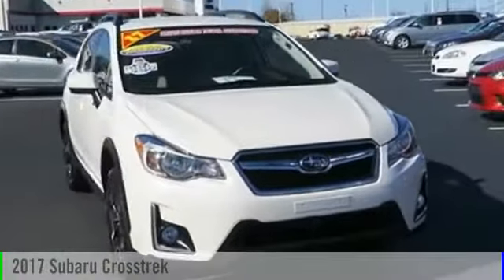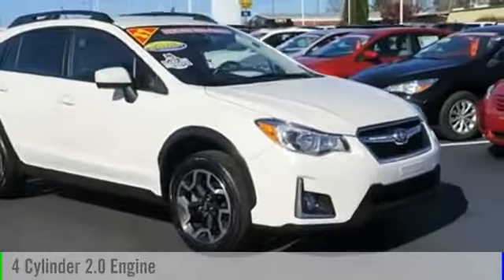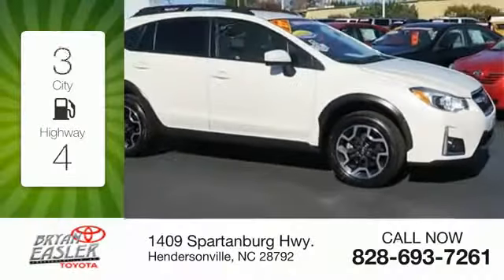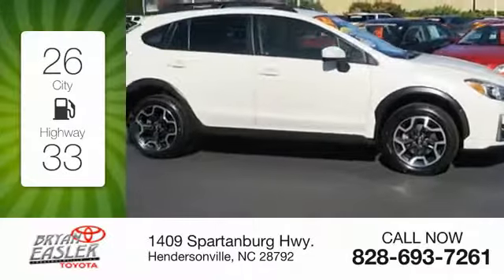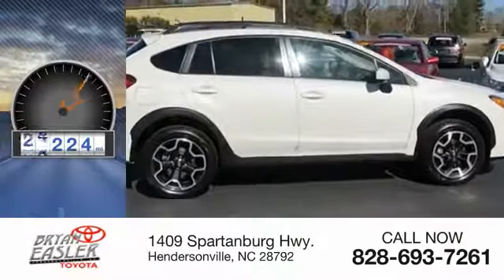2017 Frost Trek. This vehicle is powered by an all-wheel drive, four-cylinder, 2.0 liter engine. Great fuel efficiency saves you money by requiring fewer trips to the gas station. This vehicle has less than 30,000 miles.